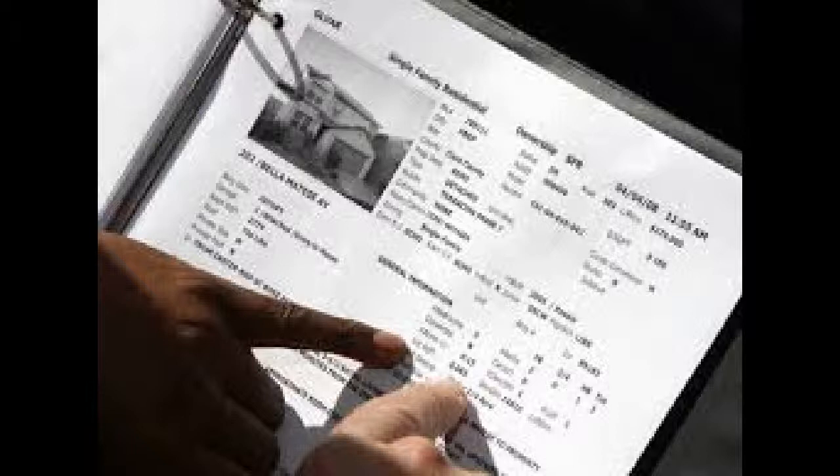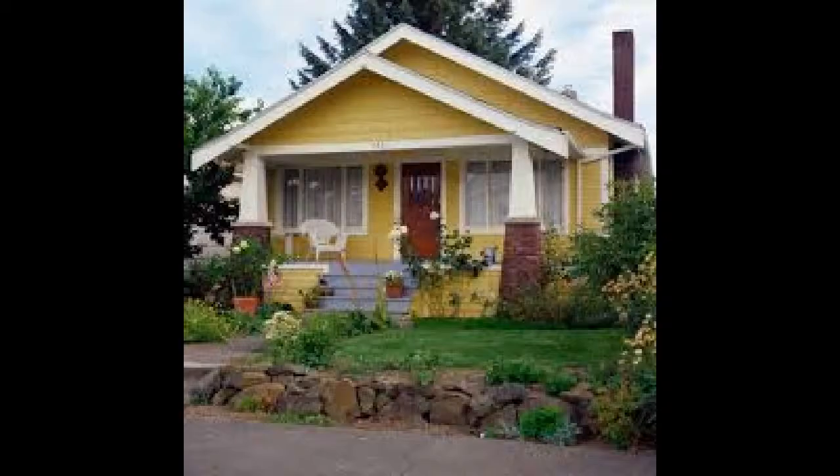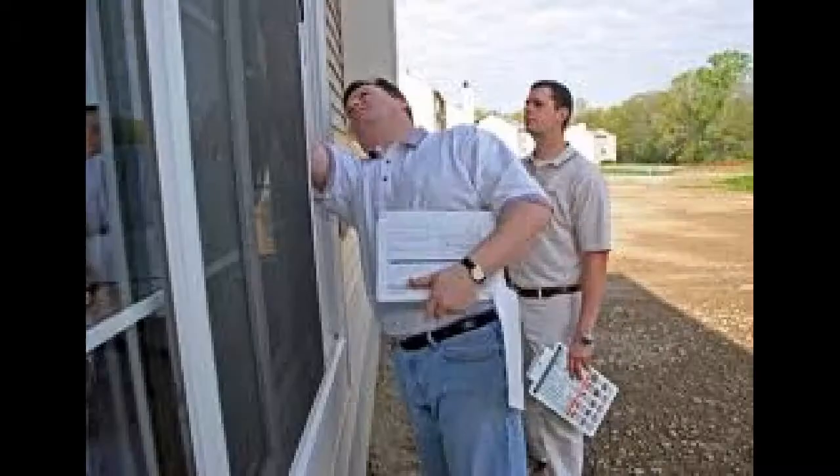The lender is going to order an appraisal to make sure that the dream home you've picked out is worth the price you've negotiated in your contract. A third party will complete the appraisal for you. After your appraisal comes back and you know for sure that your home is worth the price you've negotiated, you're ready for the next step.